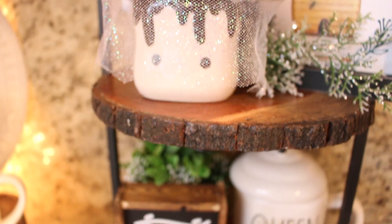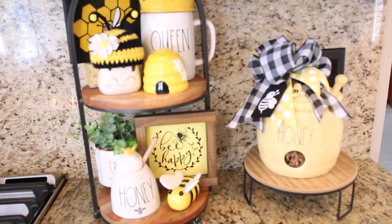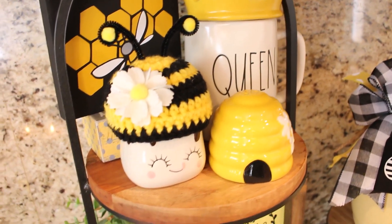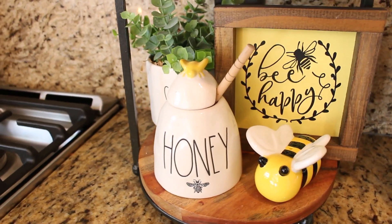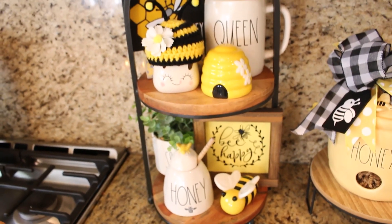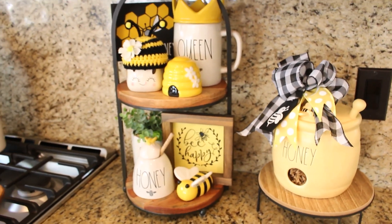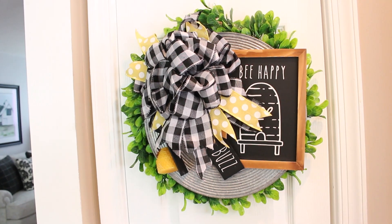I love tiered trays — I think they are an easy way to decorate a small space. It keeps all your decor contained and a little less cluttered. Most of the small signs on these trays and throughout the house I've either picked up on Etsy or made myself using my Cricut. The Cricut is still my absolute favorite crafting tool of all time — I use it every week for something or another around the house. The wreath hanging on the pantry door I made a couple years ago using my Cricut and I look forward to putting it up every year. There is just something about the yellow and black colors together that really represents summer to me.